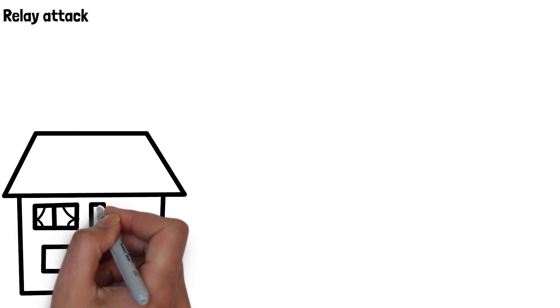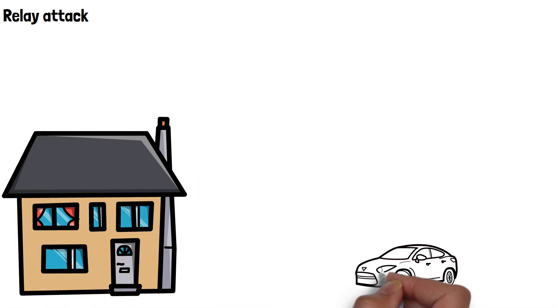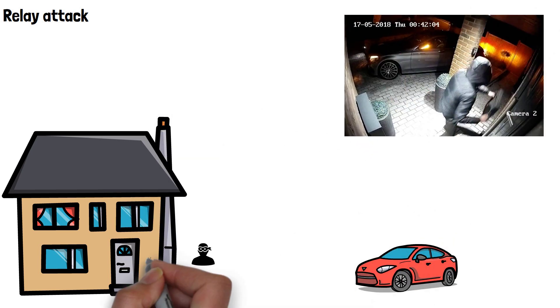When a relay attack occurs, thieves will work in pairs. One will stand near the house or area where they believe the key is likely to be. They need to get as close to the key as possible, which is why you'll often see them standing right outside of houses in CCTV footage. A lot of key fobs intermittently emit a low power signal to establish their presence within proximity of the car — this is how the driver can unlock the car without pressing anything, just by being near it.